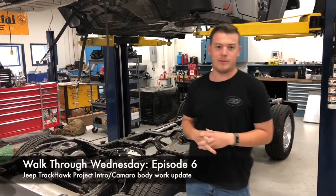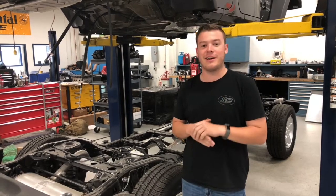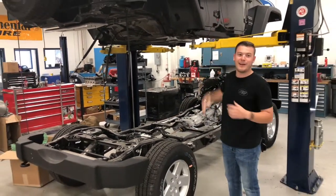Hey everybody, welcome to this week's episode of Walk Through Wednesday. We really appreciate you watching every week — thank you for the support. We're starting this week with this JPC behind me that is kind of split apart right now.